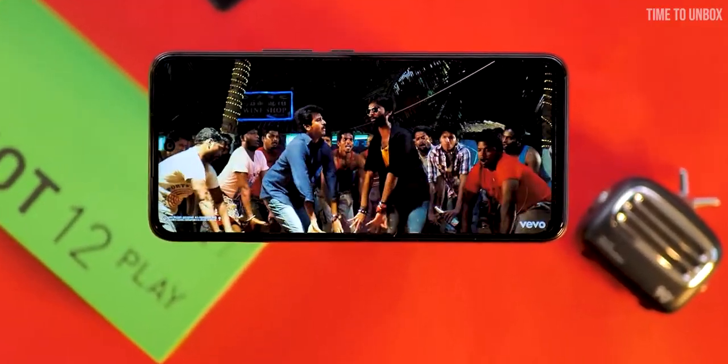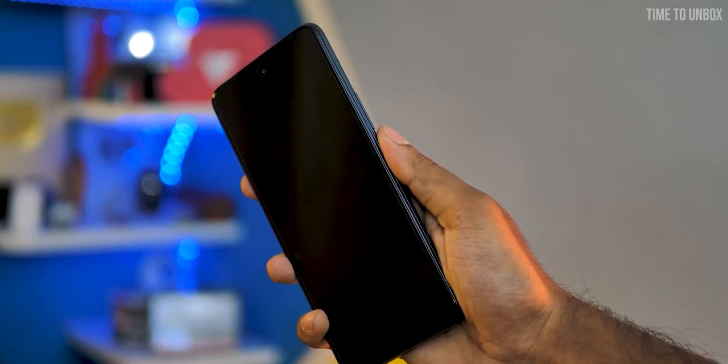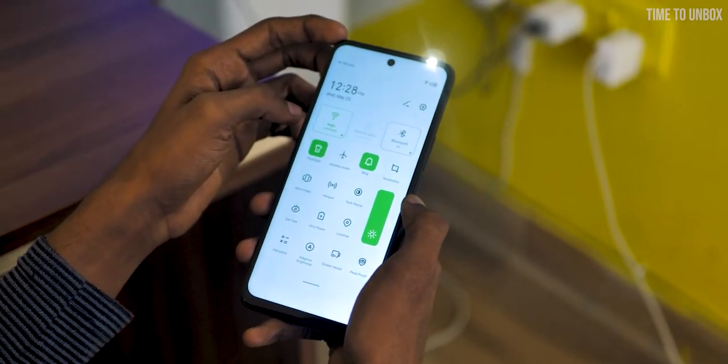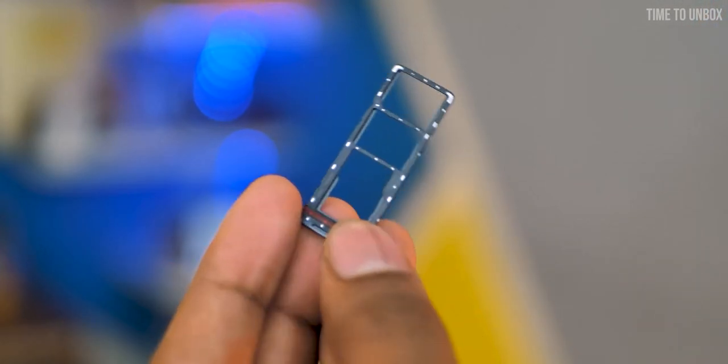The phone runs on XOS on top of Android 11. When it comes to security, the phone has a fingerprint sensor on the back. On the rear we have a dual camera setup: 13MP main camera and one depth sensor. On the front we have an 8MP selfie camera with an f/2.0 aperture. The phone comes with expandable storage up to 256GB.